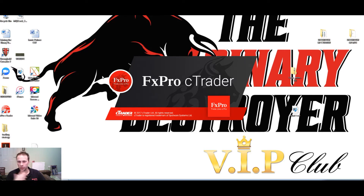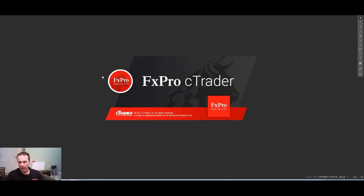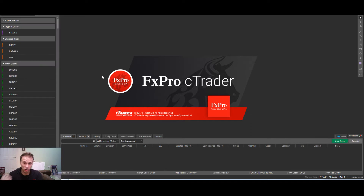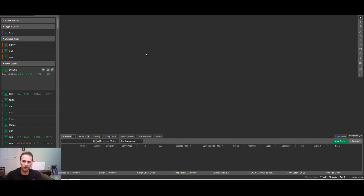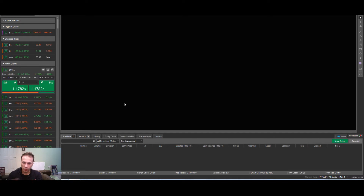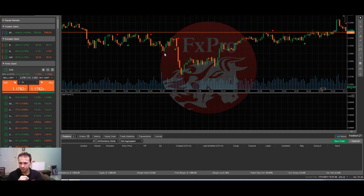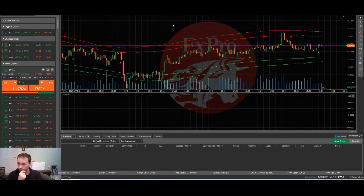A lot of traders ask if we have the Binary Destroyer on C Trader and I've always said no, it's always been MT4 based, and they say they don't like MT4 because it's too old and lags a bit. So now we've got a fresh new look on C Trader - you've got the option of C Trader or MT4. Off the record, I don't use C Trader myself - I've got it working but I don't know the platform, so don't ask me about trading off C Trader.